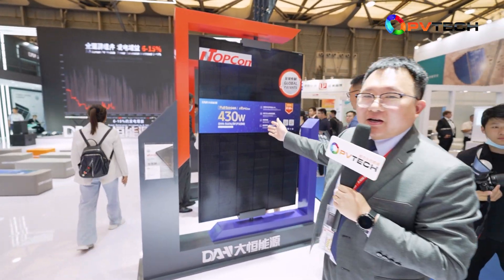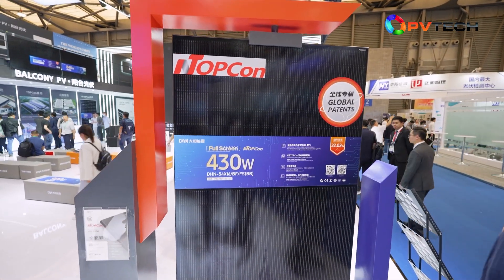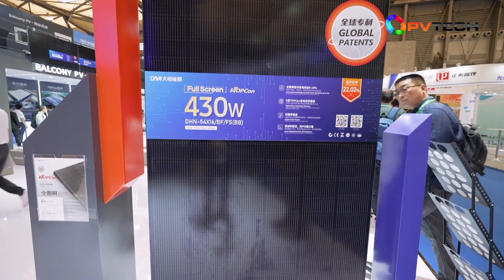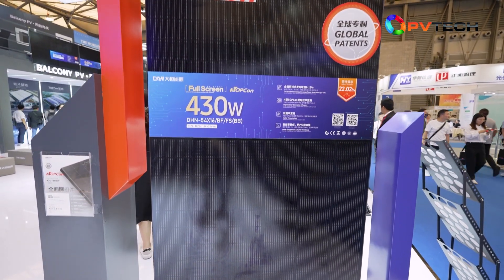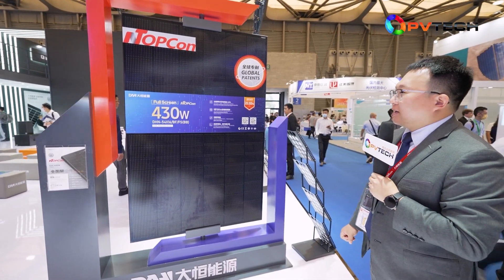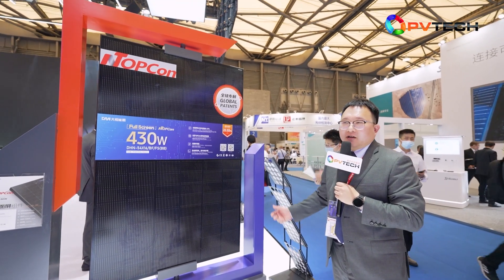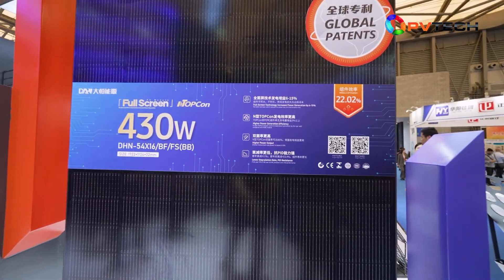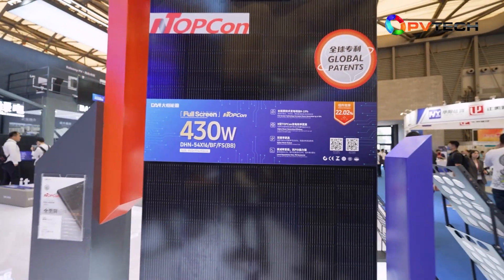Here is our second special product: N-Type TOPCon PV modules. For N-Type modules, efficiency is up to 23%, and the bifacial rate is up to 85%. TOPCon PV modules also have better low-light performance, so in the morning and evening the TOPCon module will produce more power compared with PERC technology.